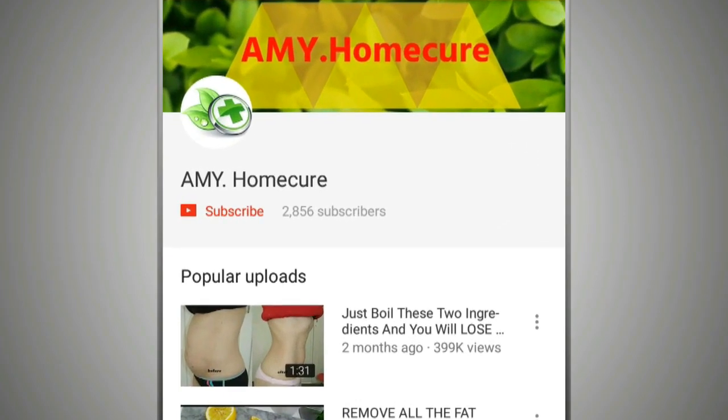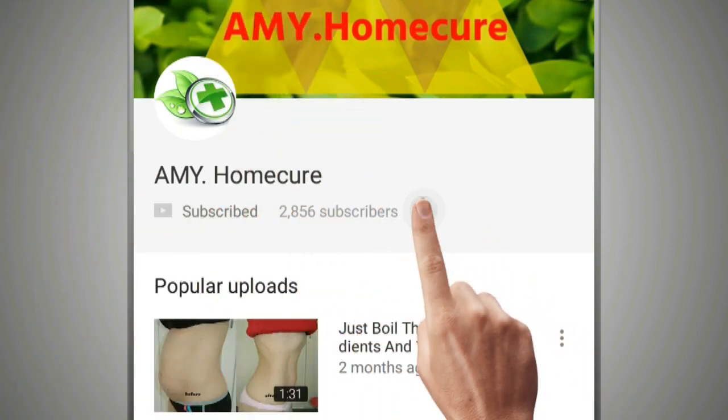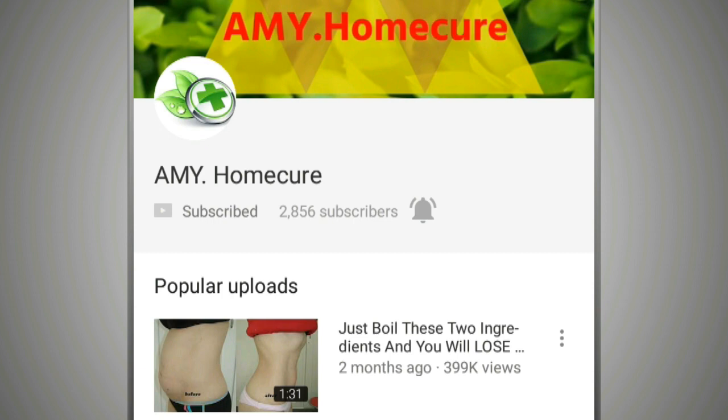Before you view our video, please take a moment to subscribe to our YouTube channel by clicking the subscribe button, then tapping the bell icon, so that you will be the first to know when we post new videos.